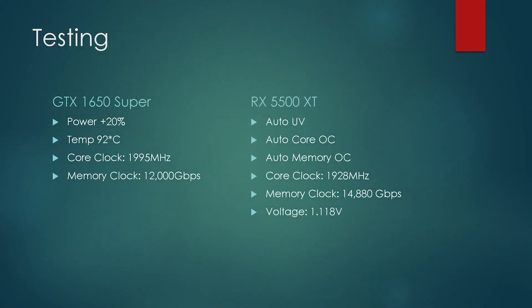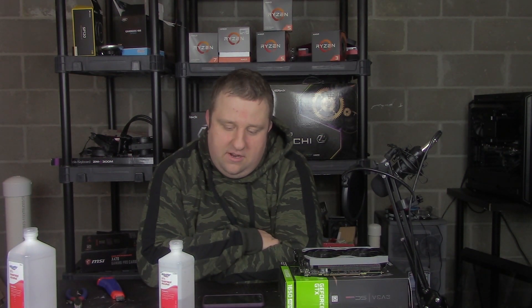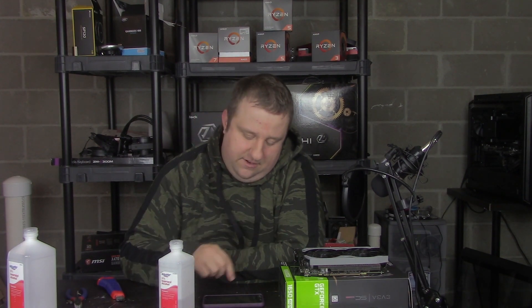Now, the overclocking we're dealing with here: we auto-undervolted and auto-overclocked both memory and core. That gave us 1.118 to 1.119 volts and 1928 MHz core. And we got up to 14,880 MHz on the memory.